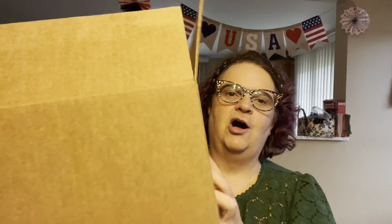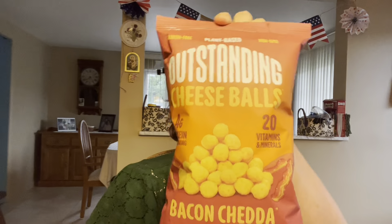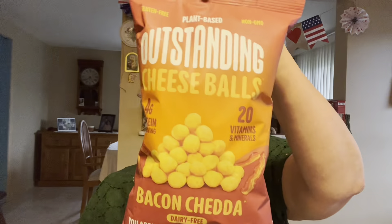Say hello. Hello! So, we have a box that came a while ago and it's from TikTok Shop. We're going to be trying Outstanding Cheese Balls. We have four flavors. They are dairy-free — "You are what you eat. Be outstanding." We have bacon cheddar, jalapeño cheddar, regular cheddar, and garlic parmesan.